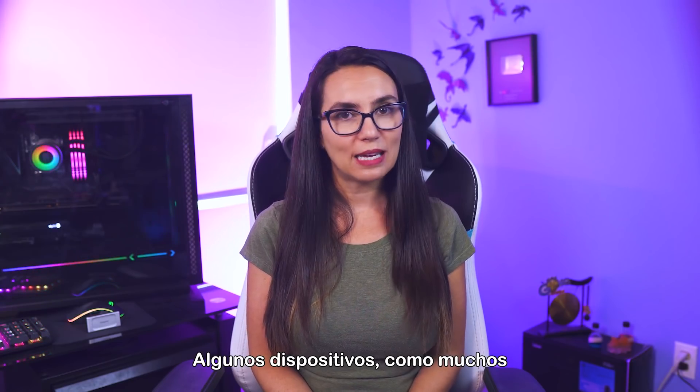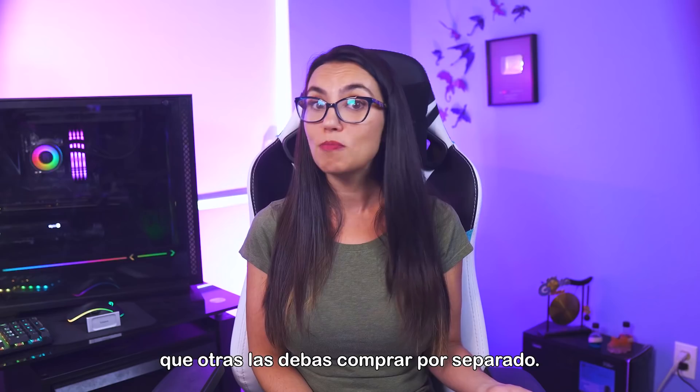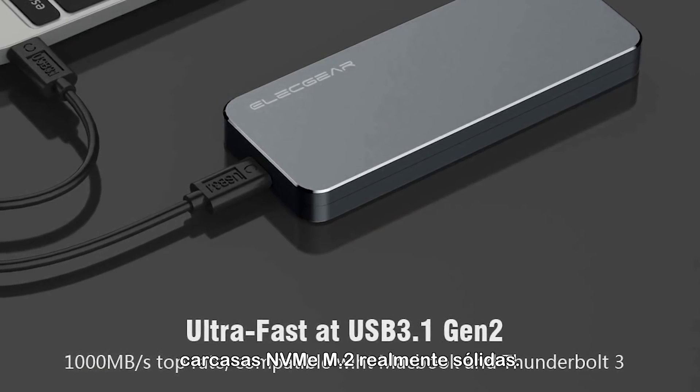Some drives, like many of the Kingston 2.5-inch drives, include an external enclosure already, and others you may have to purchase separately. Both Plugable and Elect Gear make some really solid NVMe M.2 enclosures.